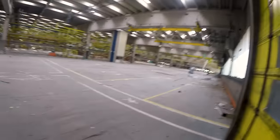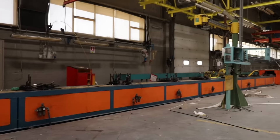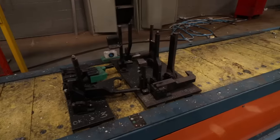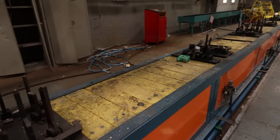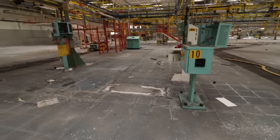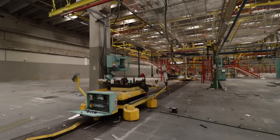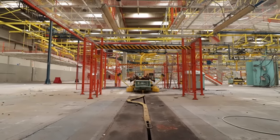We have now reached the factory floors, which still contain remnants of the production line. We are currently at the stage where the engine blocks were connected to the gearboxes. The assembly line consisted of 57 different stations where various steps were taken to assemble the cars. Approximately 70 cars could be completed in a single day.